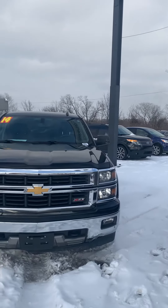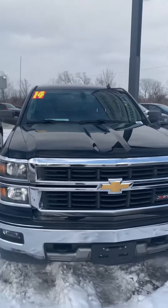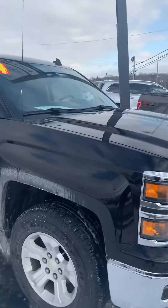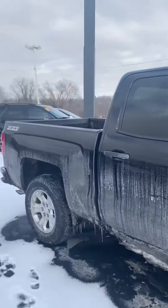Good afternoon Michael, this is Jordan here at Premiere Pre-Owned in Kansas City, Kansas, giving you a look at this 2014 Chevrolet Silverado. It's got that nice black cover on it with the silver rims there around the side.